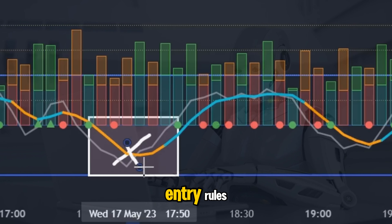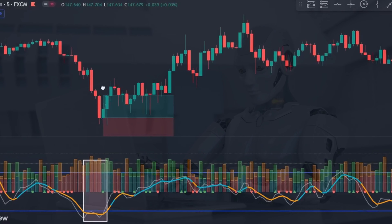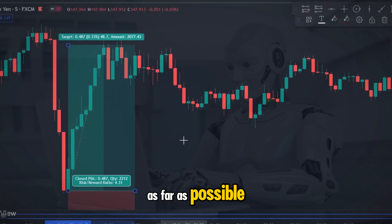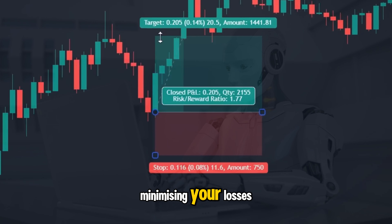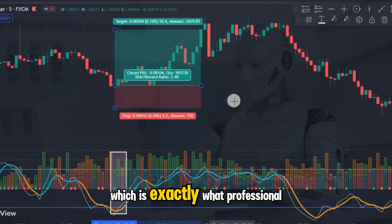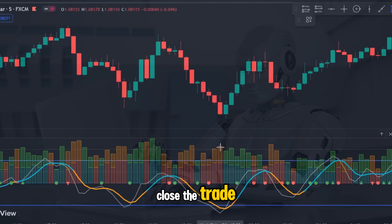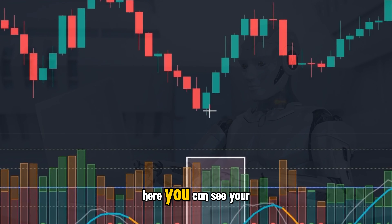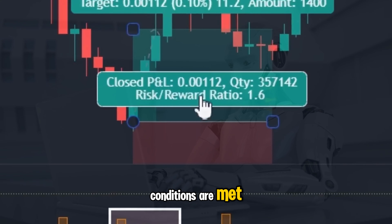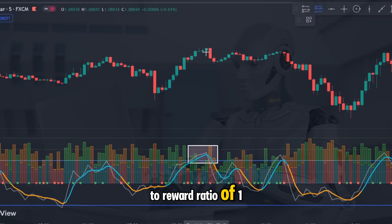Now that you understand the entry rules, let's move on and look at how we maximize the profitability of this strategy. Let me show you how to master this strategy so that you can maximize profits, let your wins run as far as possible, while at the same time minimizing your losses. We're going to stay in the trade for as long as the trend tells us to do so — exactly what professional traders would do — and only exit when we are given a solid reason to close the trade. Here you can see your perfect long entry confirmation where all entry conditions are met. Enter the trade and place your stop underneath the swing low, going for a risk to reward ratio of 1 to 1.5.